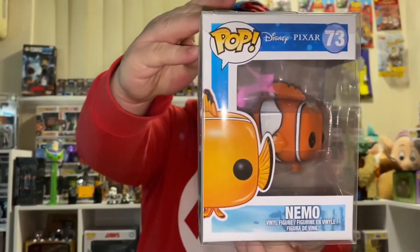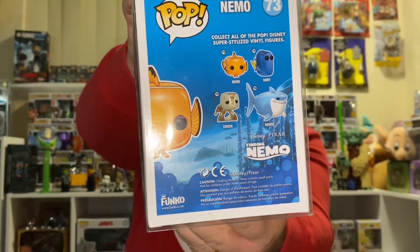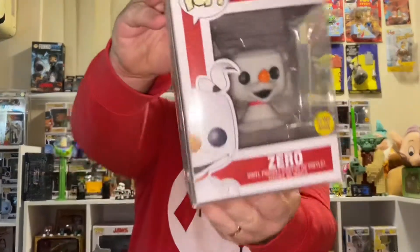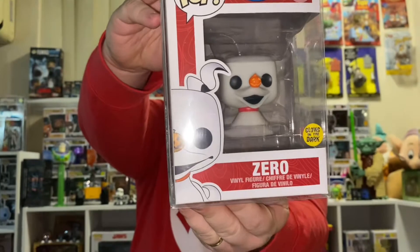This one's Nemo, number 73 — that's the only one we have from that series. 71, Zero from Nightmare Before Christmas. That's the Glow in the Dark Chase version, but it doesn't have a Chase sticker.